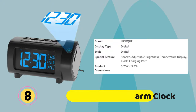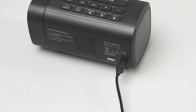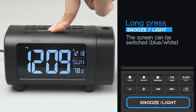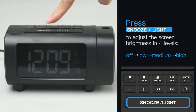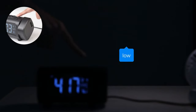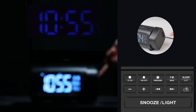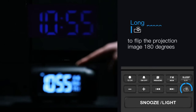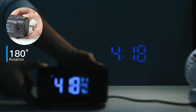Layork Projection Alarm Clock: The 180-degree rotary projector ensures a clear time display with 4 brightness levels. The focusing knob adjusts the projection distance from wall to ceiling. Long-press the project button to flip the projection view upside down, and the projection will automatically turn off after the alarm is dismissed. The large VA display protects your eyes with 4 levels of brightness, and the blue and white number display ensures easy reading from across the bedroom for kids and the elderly.